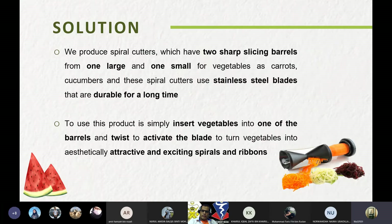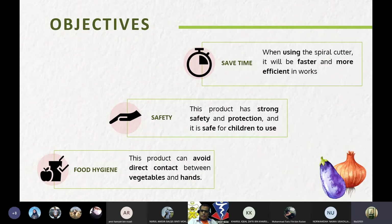The solution is we produce a spiral cutter which has two short slicing barrels — one for fruit and one for vegetables such as carrot and cucumber. This spiral cutter uses stainless steel blades that are durable for a long time. To use the product, simply insert the vegetable into one of the barrels and switch to activate the blade to turn the vegetable into an attractive and exciting spiral.